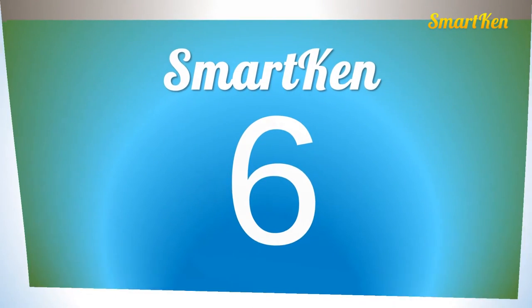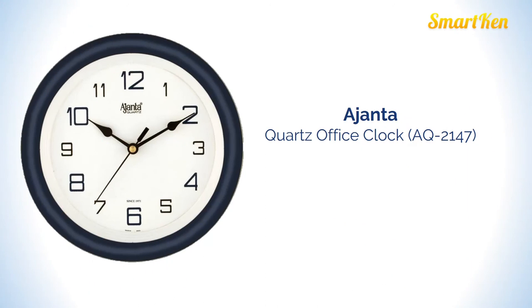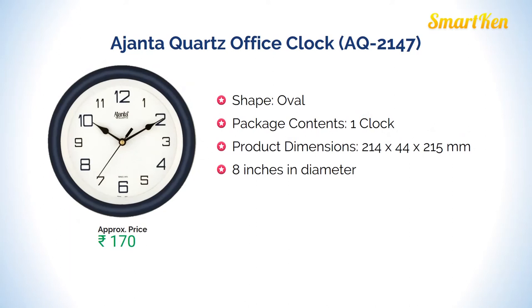Number 6: Ajanta quartz office clock. This clock comes in an oval shape and 8 inches in diameter. Approximate price for this product is Rs 170.